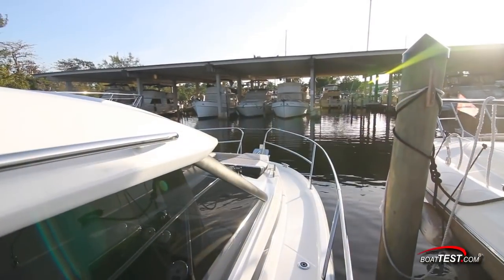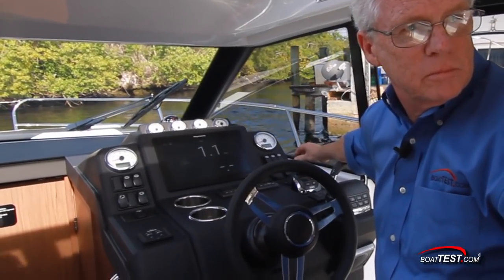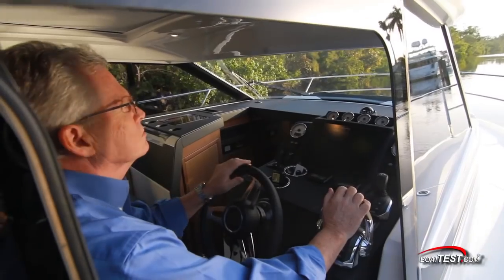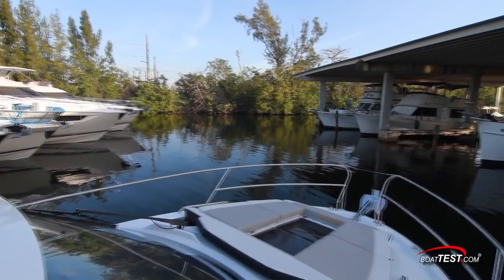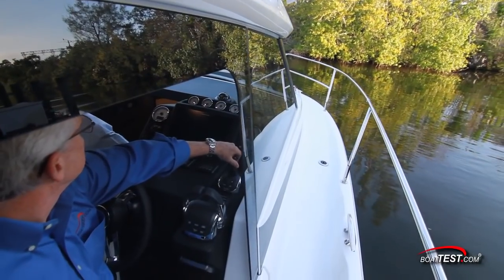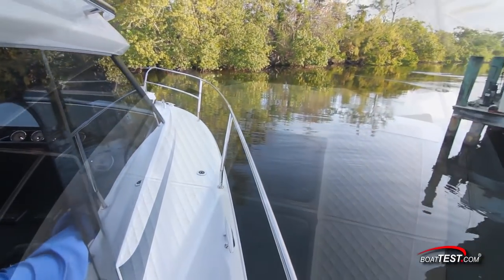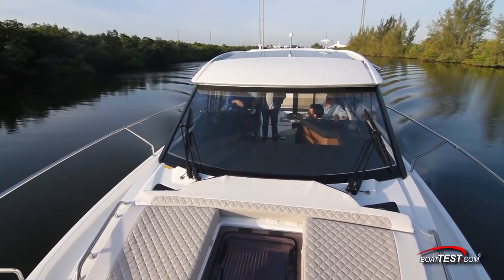As we got underway, we got a good feel for how impressively she handles in tight confines. The joystick functionality is what makes it so easy, and the sticks seem to be dialed in nicely to the engines and drives. A bow thruster is optional and our test boat was not equipped with it. Once clear of the slips and into the canal, a nudge of the sticks disabled the joystick and we were back to regular controls and steering, still with excellent responsiveness.